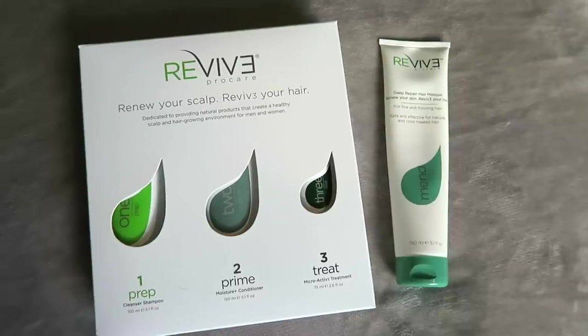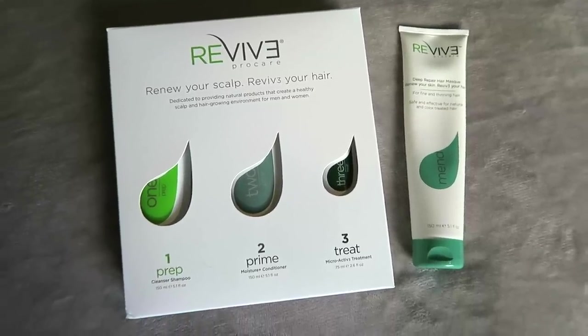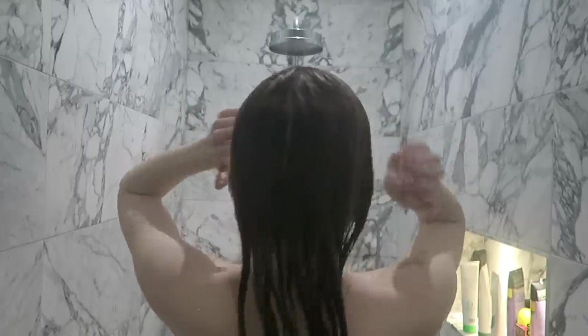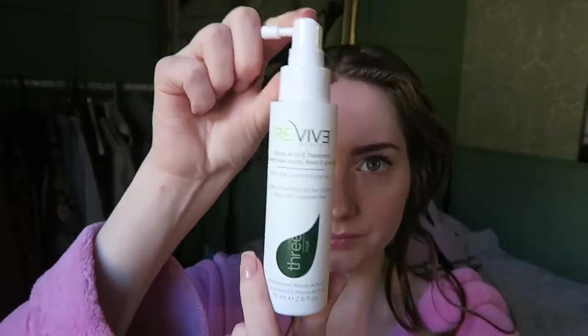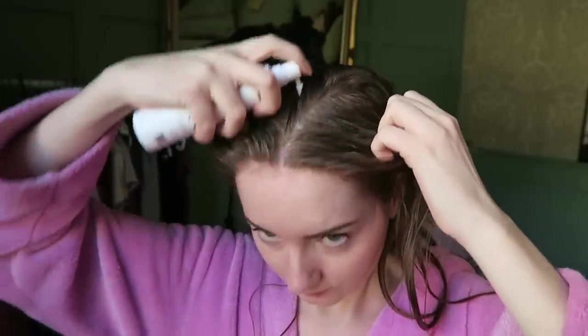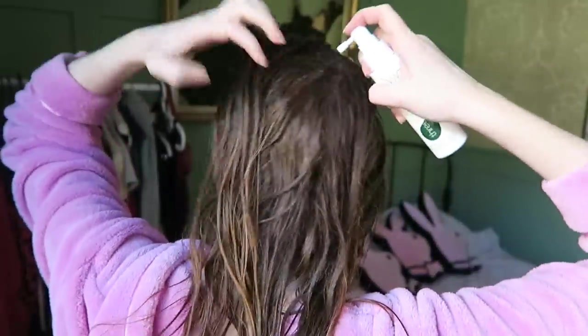MEND is a deep repair mask, which doesn't come with the kit, but it was recommended to me for my problems with split ends and frizz. So I'm using it to supplement the normal hair washing routine with the kit, and this should be left on for three minutes. The last step in the kit is TREAT, which is a scalp rejuvenation and protective serum. It works to increase circulation and add additional vitamins and nutrients directly to the scalp and allow follicles to grow healthier hair. Its natural peptides will promote hair growth and won't hurt your hair in any way. You spray this all over your scalp, massage it in, and you don't need to wash it out.